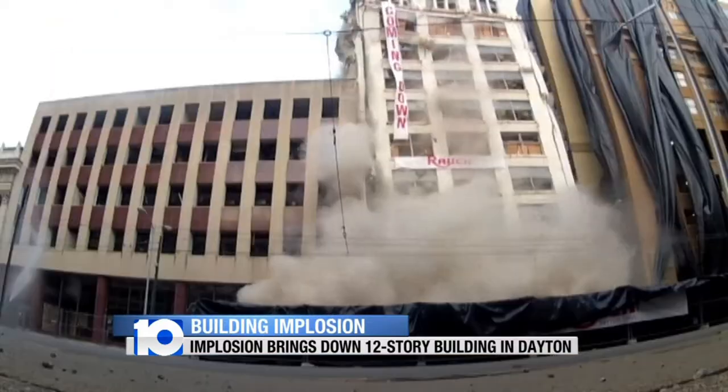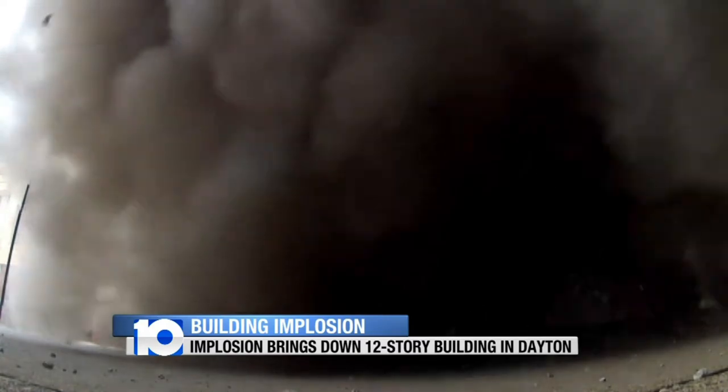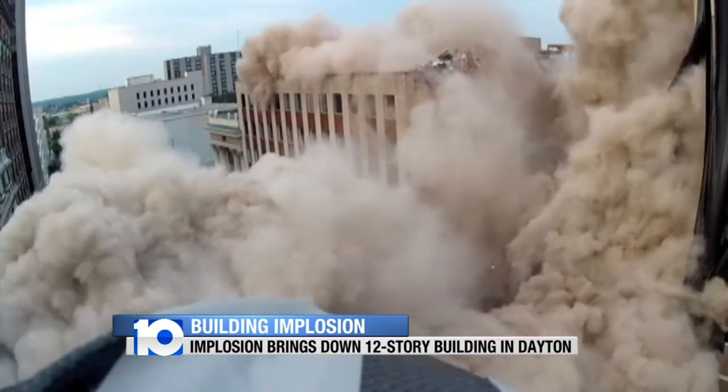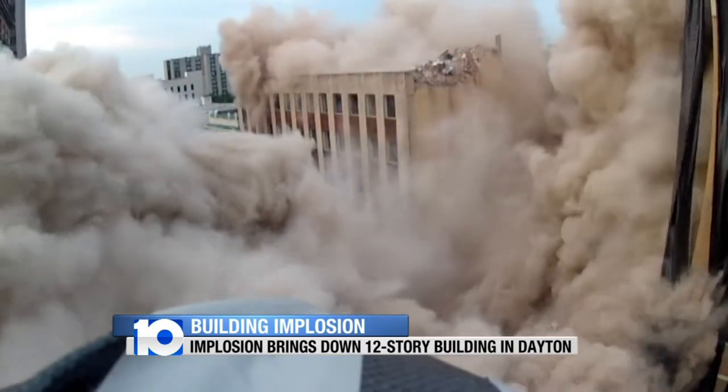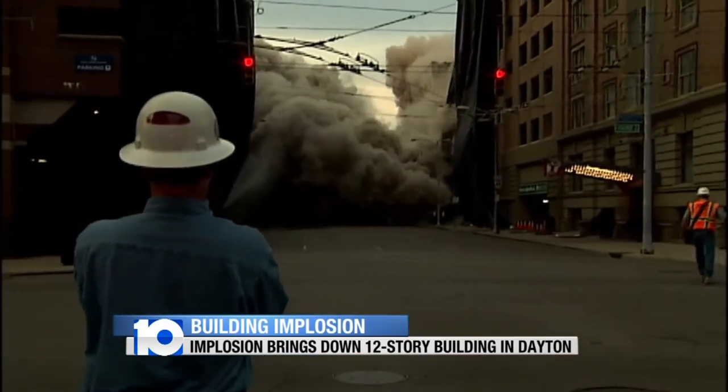You might recognize that area. That's another explosion that happened a little closer to Columbus today. It only took 50 pounds of dynamite to bring down a century-old 12-story building in downtown Dayton, and how it happened in spectacular fashion.